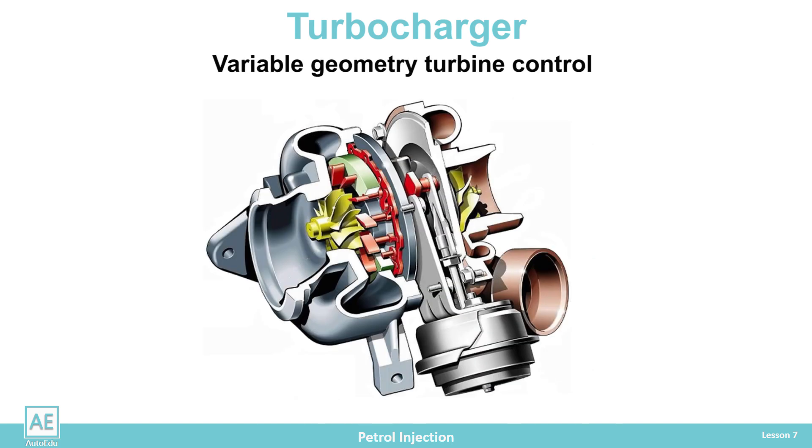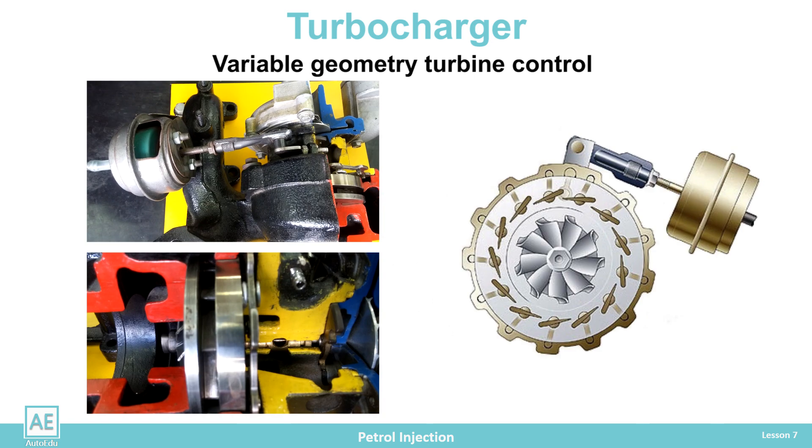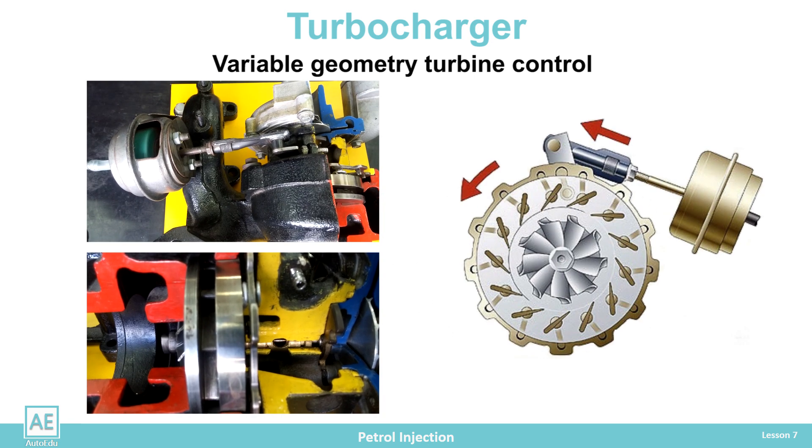Charged pressure control with variable turbine geometry is used in modern vehicles. Regulation is carried out using rotating inlet vanes, which control the flow of exhaust gas to the turbine. Around the entire outer circumference of the turbine are vanes that can rotate. The vacuum regulator turns the ring via the control lever. The adjusting ring over the guides equally rotates the wings and places them in the proper position. The vanes redirect the incoming exhaust gas to the turbine blades. Depending on the angle of incidence of the exhaust gas on the turbine blades, the force and speed of the turbine rotation are regulated.